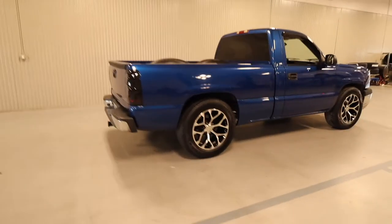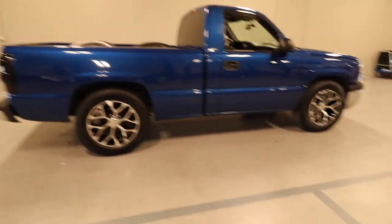We just finished up getting the wheels put on the truck — well, Steven did. I just kind of sat there and watched. But this thing looks amazing. That looks like a brand new truck. So be on the lookout — we are going to be lowering it probably in the next month or two, hopefully a little quicker than that. But stay tuned.